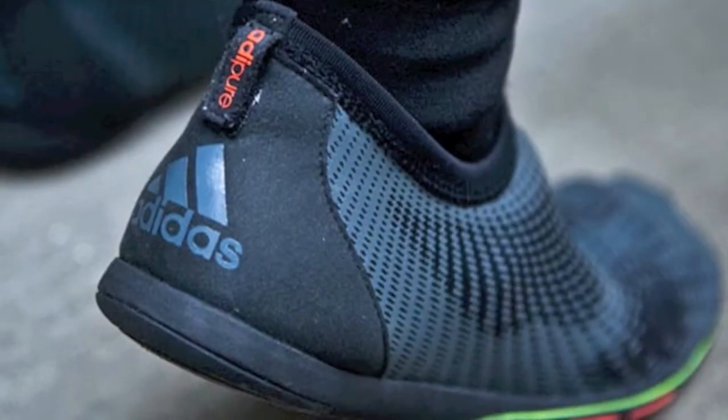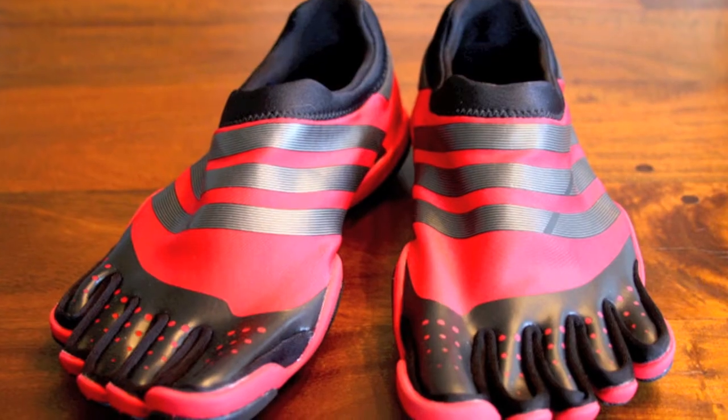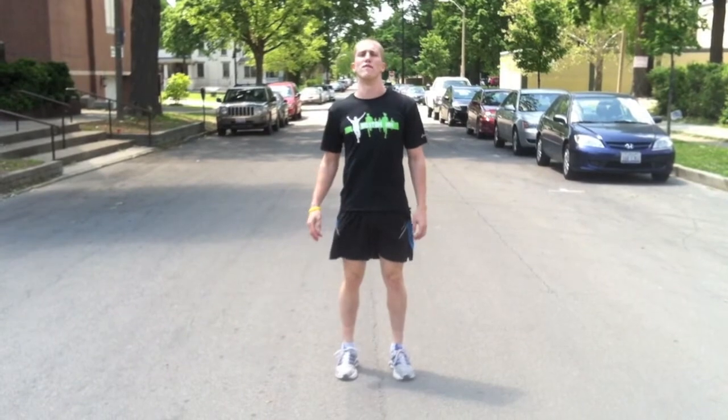Eventually, I hope to transition to a shoe like the Adipure adapt or the Adipure trainer. But for now, I'll stick with my Supernovas.